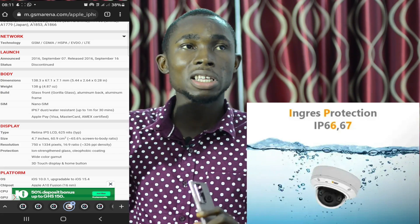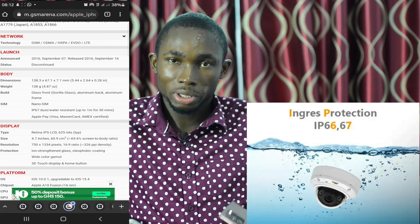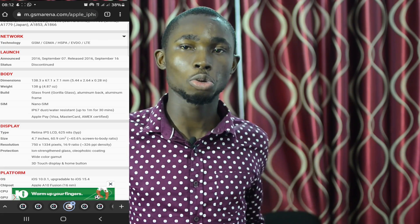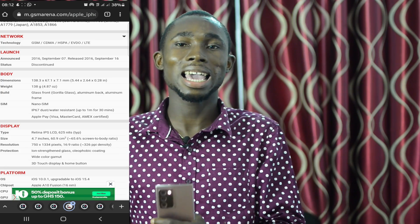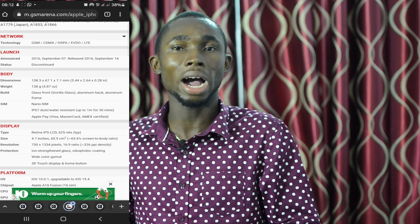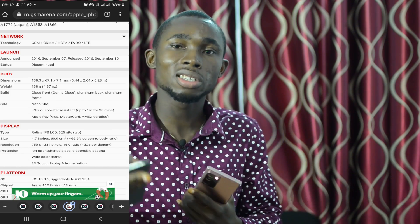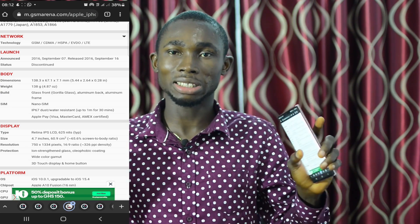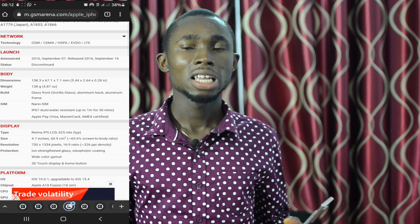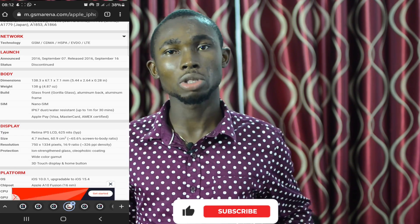IP 66 and IP 67 are IP resistance ratings. If you have a phone, make sure that the phone port is open and you will be able to use it properly.